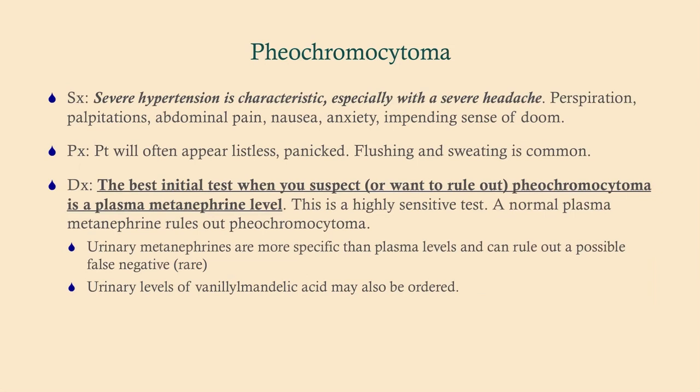The best initial test is a plasma metanephrine level. You can also get a urine metanephrine level, but plasma metanephrine is described as the best initial test and is highly sensitive — a normal result rules out pheochromocytoma. You'll also see metanephrines and vanillylmandelic acid (VMA) as the two key markers for pheochromocytoma.